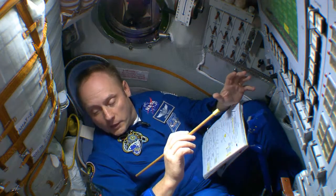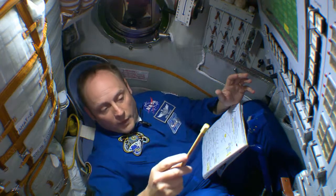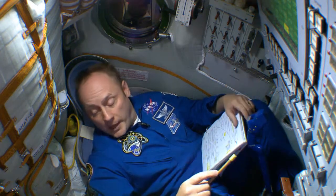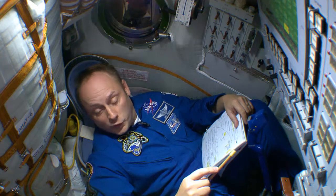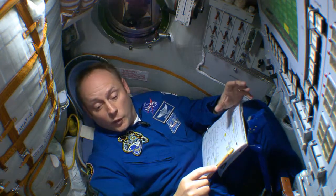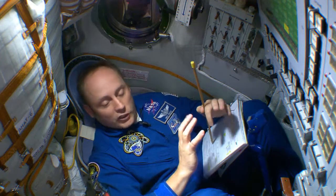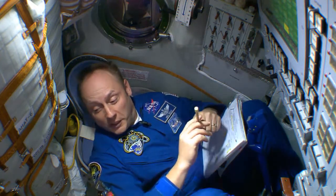We make sure we pull away from the space station, and we check out all our systems to make sure that we can come back home safely. It's always about checking out our systems — it's really tricky because we're going 17,500 miles an hour and we're going to slow down to zero by breaking through the air. That generates a lot of heat. Our heat shield not just glows, it actually melts off — it's an ablative heat shield.